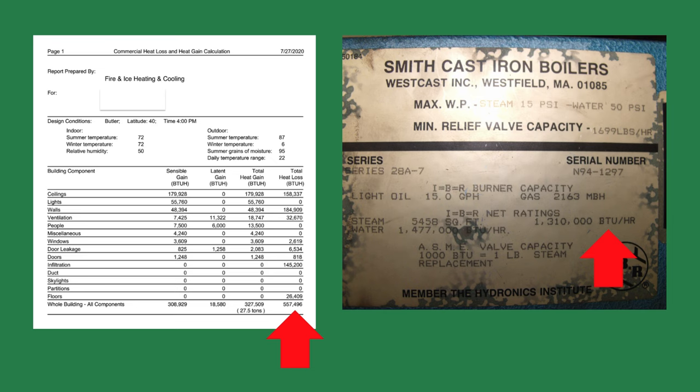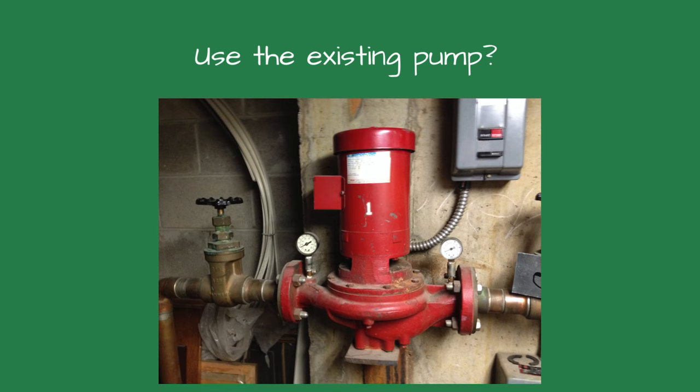Once we have the boiler sizing, I check the other components of the system for proper sizing as well. Reusing the existing pump is commonly done, but could lead to problems. If the old boiler is 50% larger than your calculation, the existing pump may be oversized by the same percentage. If the pump is oversized, the water velocity could erode the piping and cause leaks. An undersized pump could shock the new boiler by causing too high of a temperature rise through the boiler.